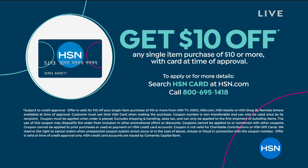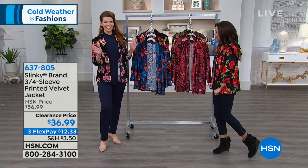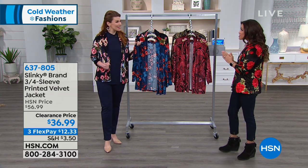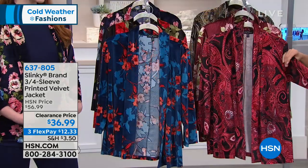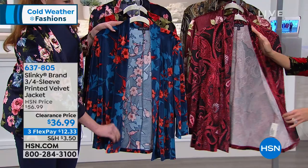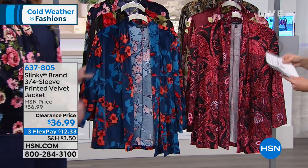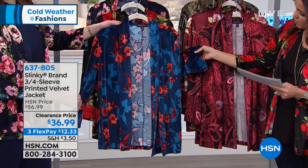Moving on to Sarah Tim, another great fashion expert. This is a clearance price point from Slinky Brand — created by Jackie Schechter with her father-in-law. She's all about fabric, comfort, and nothing clinging to your body — everything drapes perfectly. This is a great little three-quarter sleeve printed velvet jacket. Everything is open and flowy, so comfortable on, with really fantastic patterns to choose from.